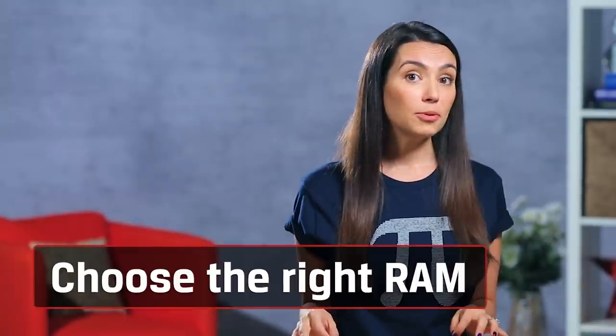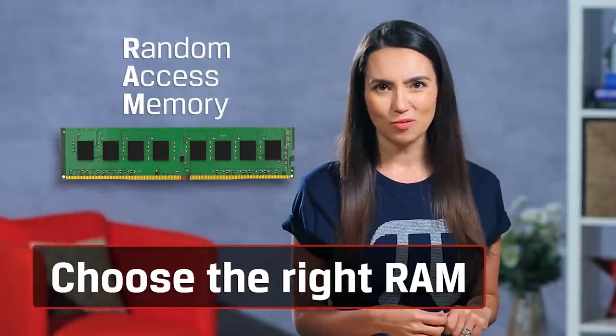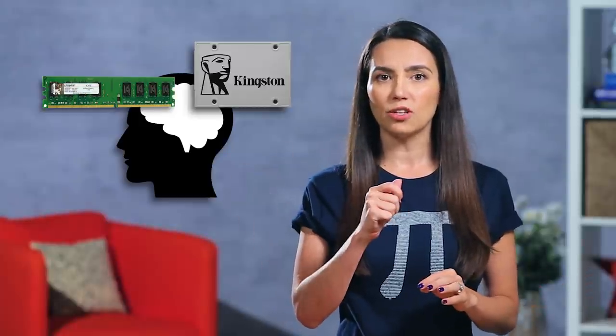Now that we've spent most of this episode talking CPUs, let's switch over to RAM, or Random Access Memory. If your hard drive acts as your long-term memory, think of RAM like your short-term memory, ready to access frequently used things quickly at a moment's notice. Luckily, we've already done an episode to help you determine how much RAM you need, and you can check that out here.